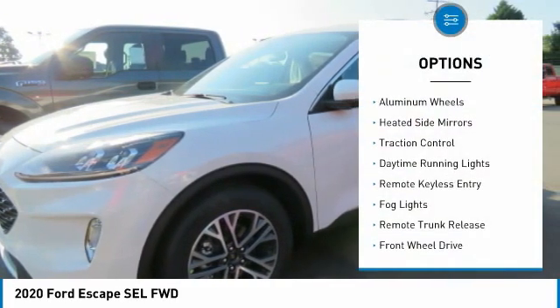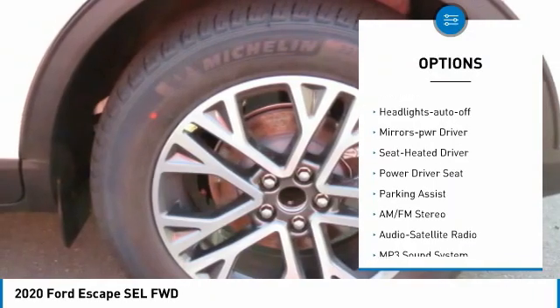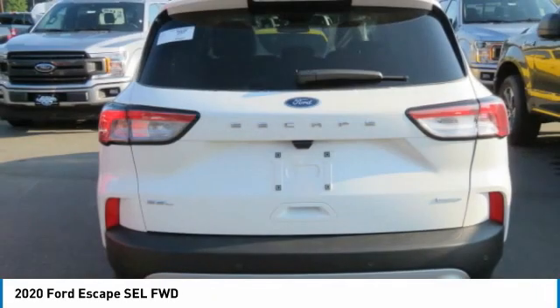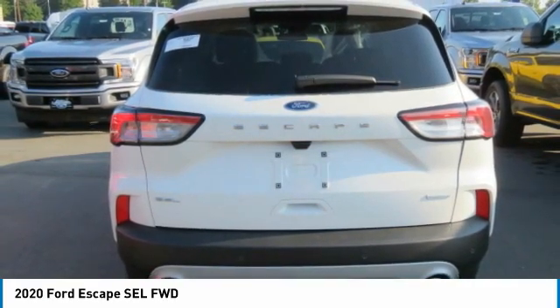This vehicle's great options include aluminum wheels, heated side mirrors, traction control, daytime running lights, remote keyless entry, fog lights, remote trunk release, FWD headlights with auto off, and mirror memory. A vehicle like this doesn't come along every day — come in and get it before someone else does.